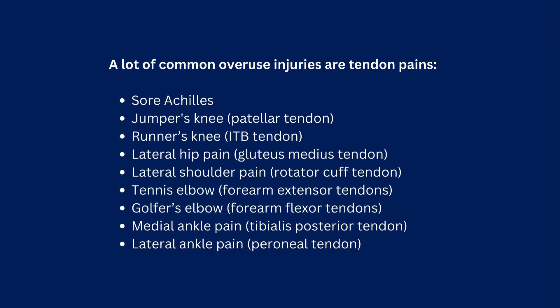Golfer's elbow, or forearm flexor tendons; medial ankle pain, or tibialis posterior tendon; lateral ankle pain, or peroneal tendon.